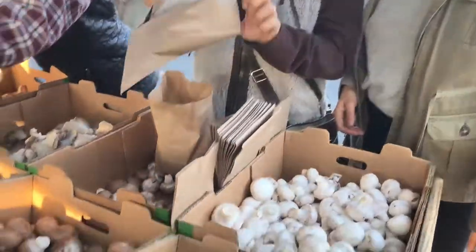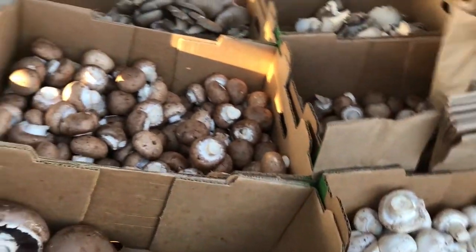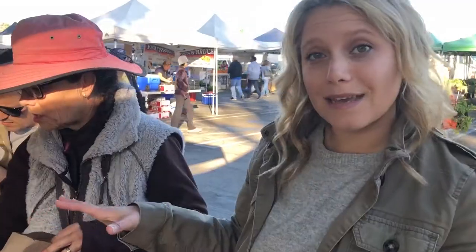Avocados are another really wonderful thing to have in your pantry — beneficial fats, so good. On the cleanse, mushrooms are really healing and beneficial. We use them a lot in stir fries and cooking for pastas and things. They're really meaty.